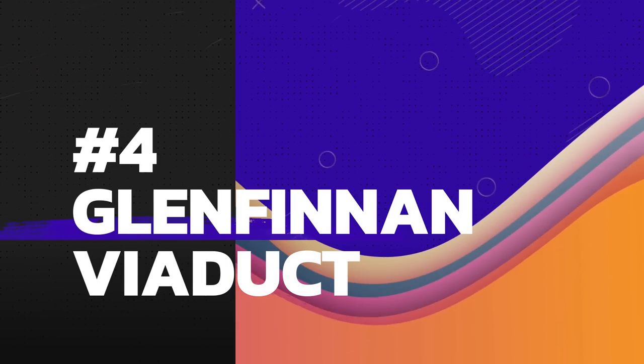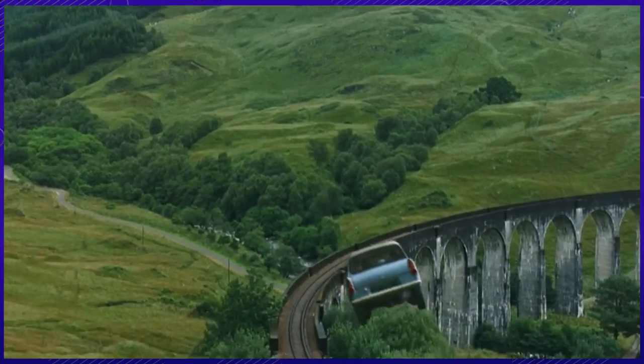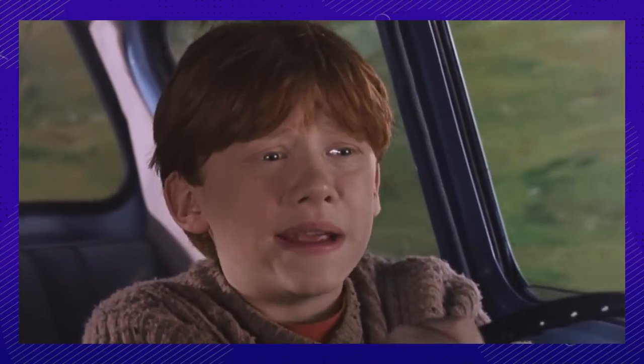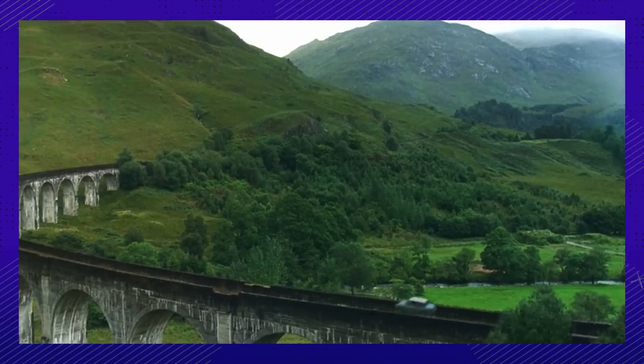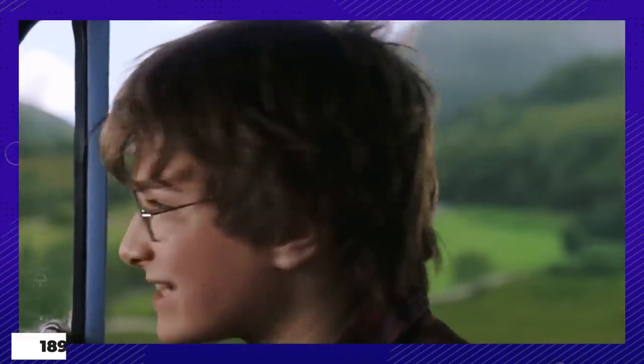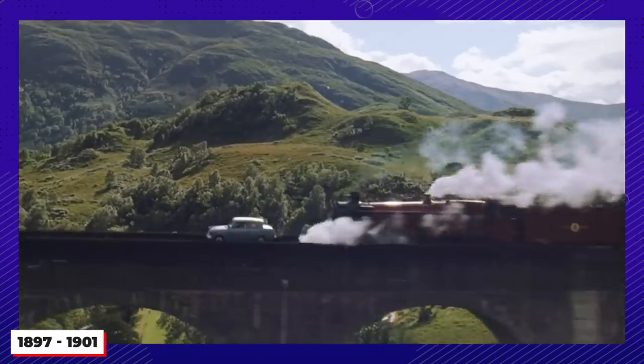Number four — better known as the Hogwarts Express Bridge. We get a great view of it when Harry and Ron are on their way back to Hogwarts in the Weasleys' flying Ford. The Glenfinnan Viaduct is a railway viaduct in Scotland built from 1897 to 1901. It's the longest concrete railway bridge in Scotland at 380 meters.